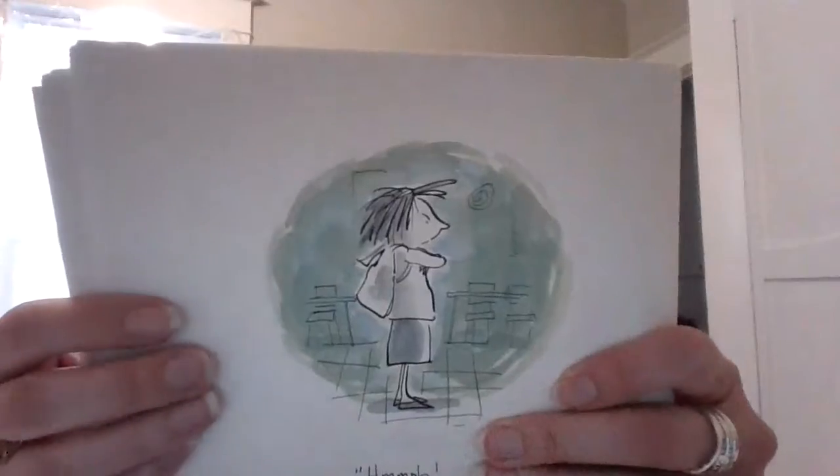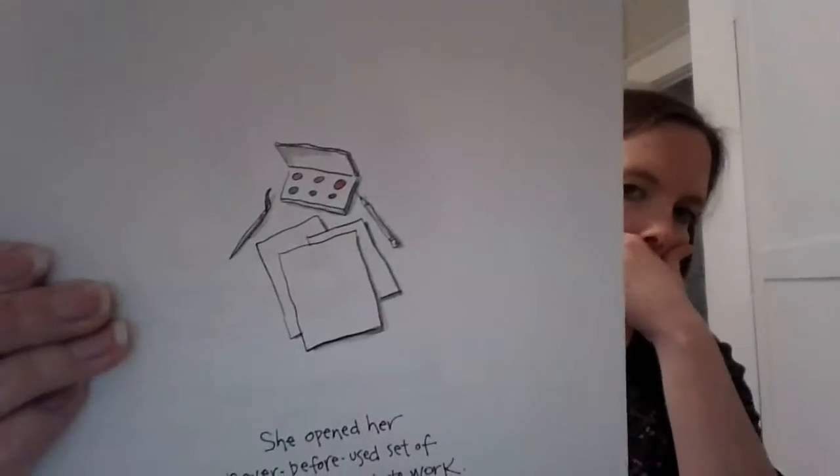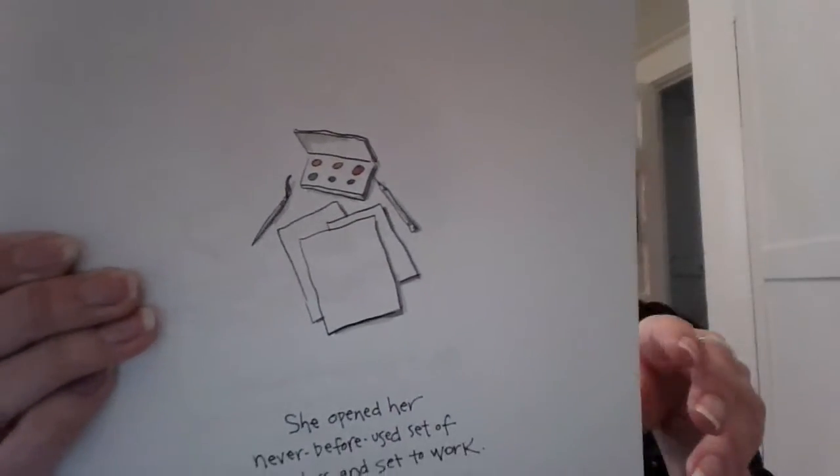I can make a better dot than that. She opened her never-before-used set of watercolors and set to work. So she likes that her teacher framed the other one, but she thinks she can make a better one now.